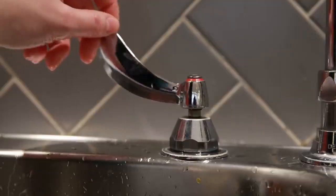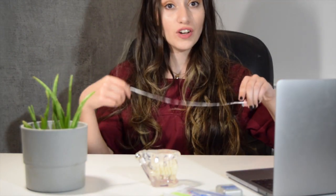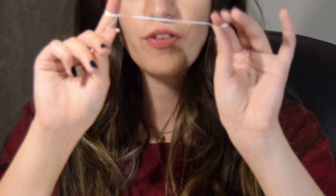The very first thing we want to do — step one — is to wash your hands. You don't want to introduce any new bacteria or viruses into your mouth. Step two, cut off a generous piece of floss. The longer it is, the easier it will be to use. Step three, you want to grab it between your two index fingers and wrap it until there's about two to three inches between your fingers.